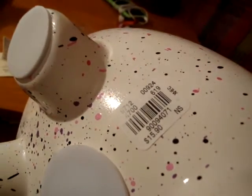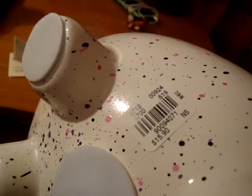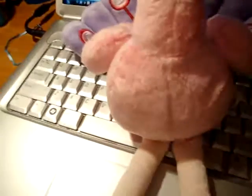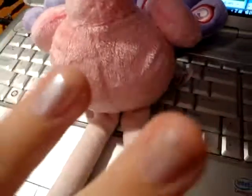Fifteen-ninety. Also this — it's Sally Hansen, and I got it on my nails.